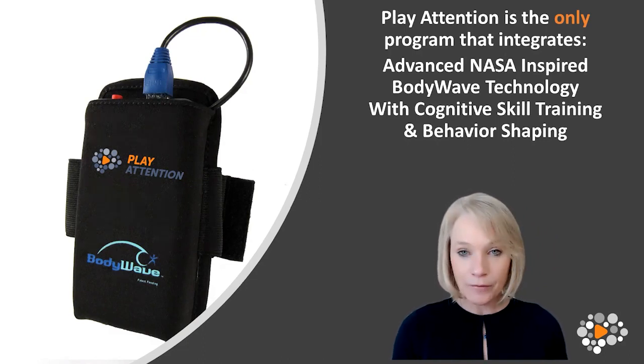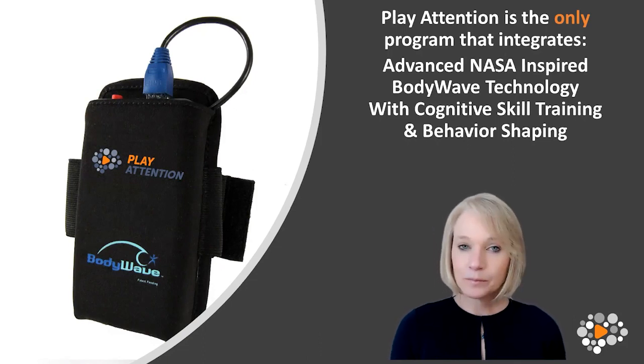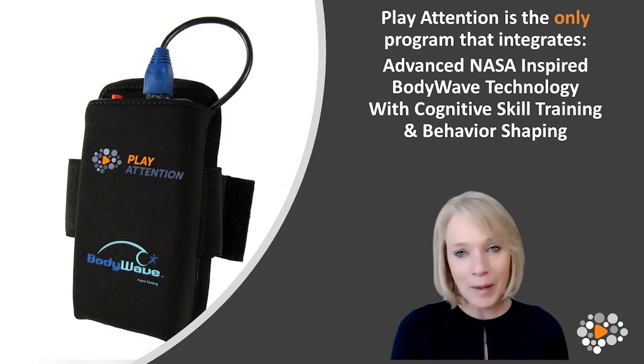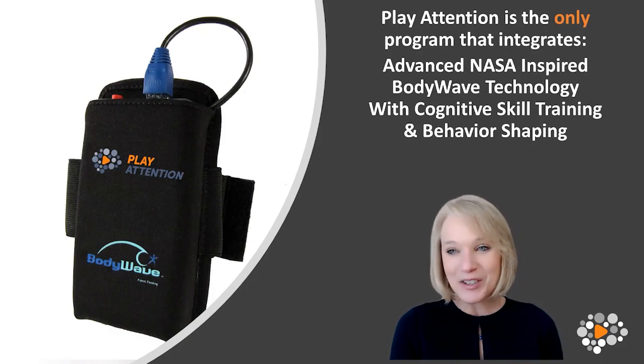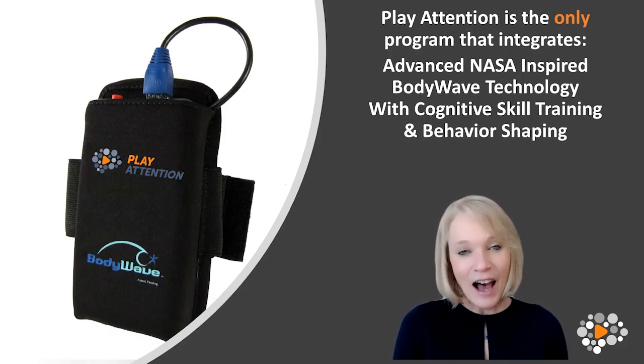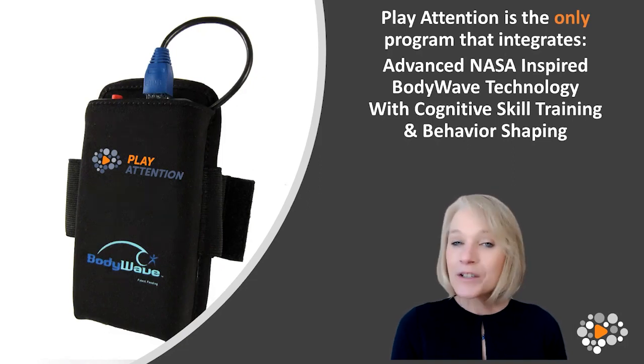That's a really important first step in the learning process. Because right now, if you look at your child or your client or your partner and say, 'I need you to pay attention,' what do you typically hear back? I want to see if you're hearing the same thing I was hearing when I was a classroom teacher — type those responses in the chat box.